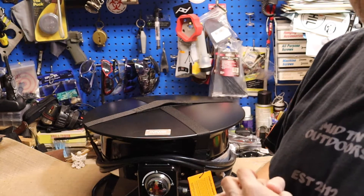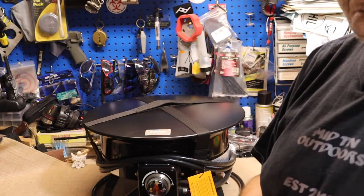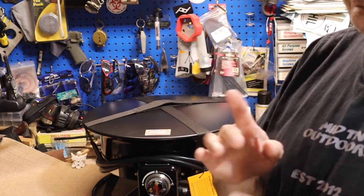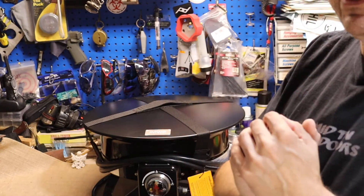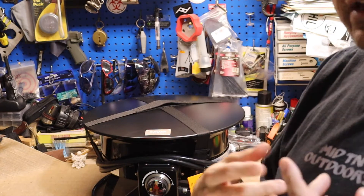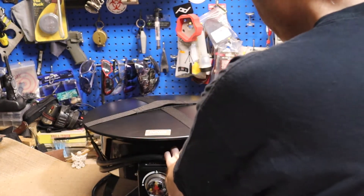Let me go ahead and throw the price out there — normally it's $149.99 on Amazon, but they actually have it on special for $126. I picked it up on Prime Day for $99 — could not pass that up. It was between this and one other thing I was really looking at before heading out to Daniel Boone. Let me go ahead and get the top off.